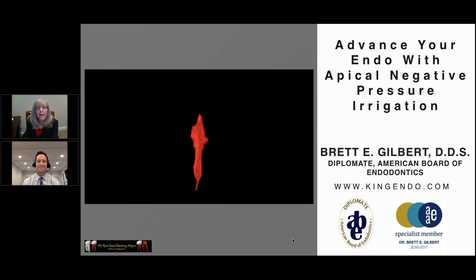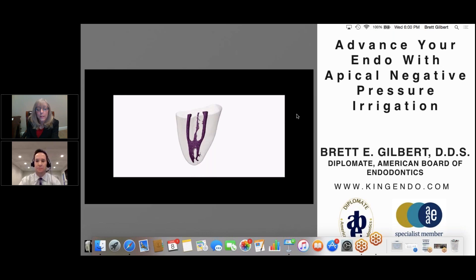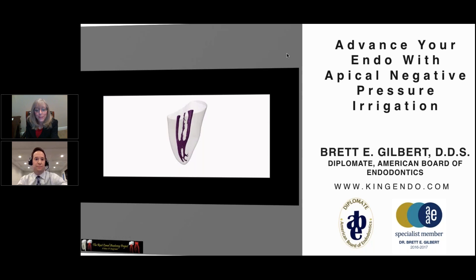Hi, I'm Allie Shansfeld, Managing Editor of Endodontic Practice U.S., a Medmark publication. Welcome to a live discussion and Q&A with Dr. Brett Gilbert. In our webinar today, we will be exploring the latest innovation in endodontic irrigation using the apical negative pressure technique delivered by the Endovac Pure irrigation device. I'd like to invite viewers to use the question box in your control panel to ask questions, which will be answered at the end of the session.